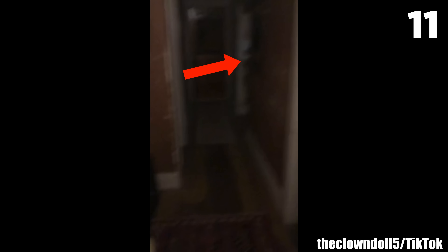#11: Creepy House. What would you do if you inherited this creepy house? TikToker TheClownDoll5 shares footage of his new old home. In my opinion, the stairs need a little WD-40. Other than that, the place has a lot of character and will make an excellent haunted house. But do you, too, see a face peering out from the wall at the beginning? Me neither.